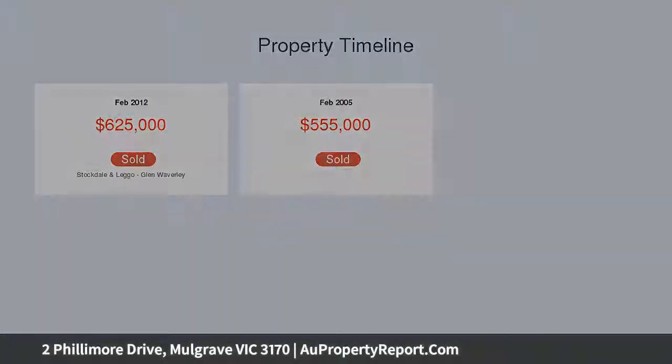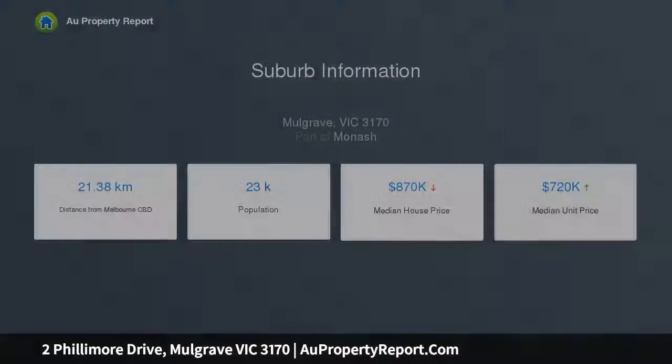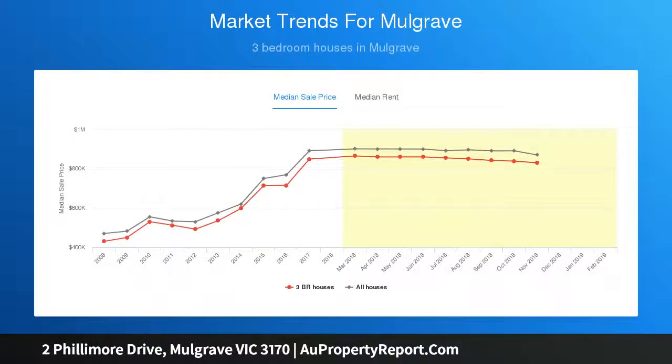The open-plan kitchen, meals and family room boasts stone benches, quality appliances plus a breakfast bench before extending seamlessly out onto a splendid entertaining zone and synthetic turf yard, peacefully placed on the upper level.